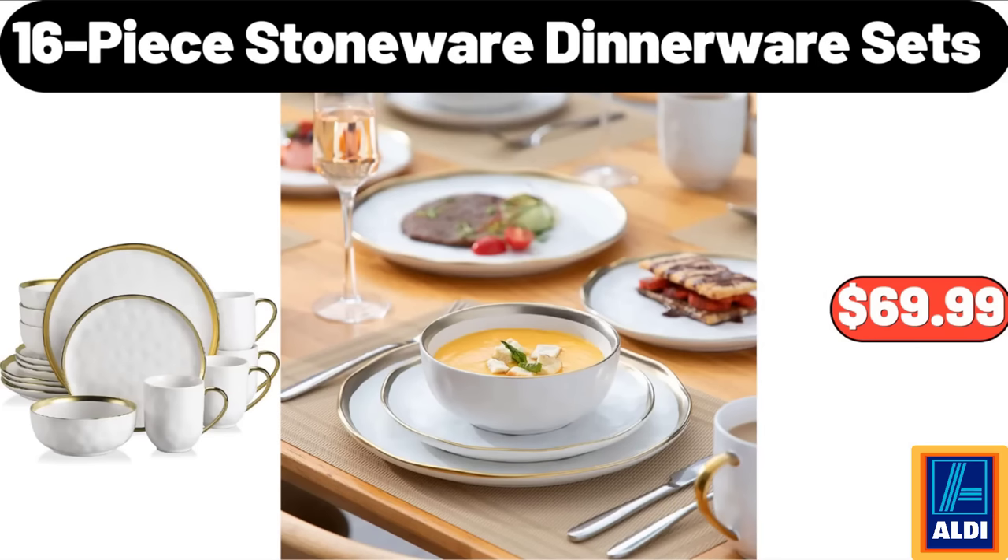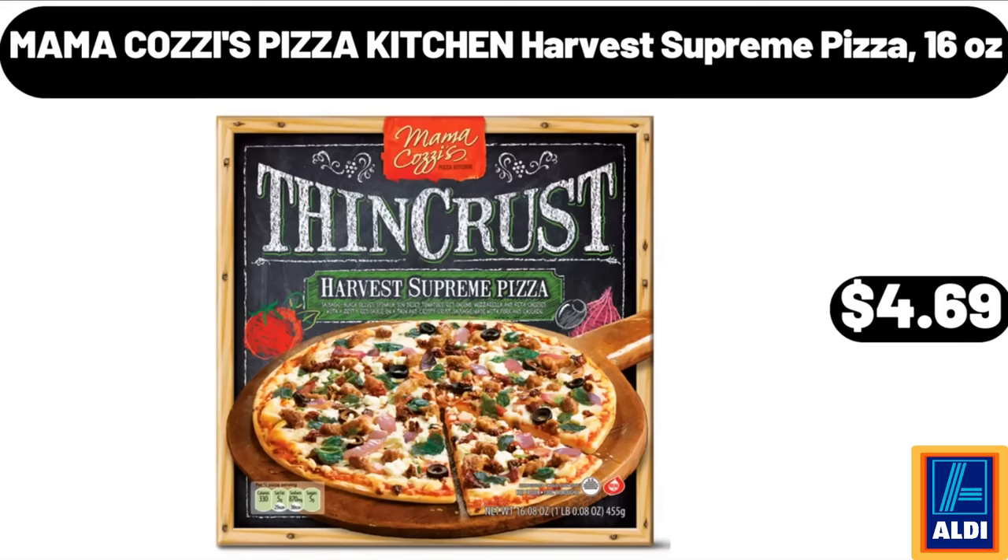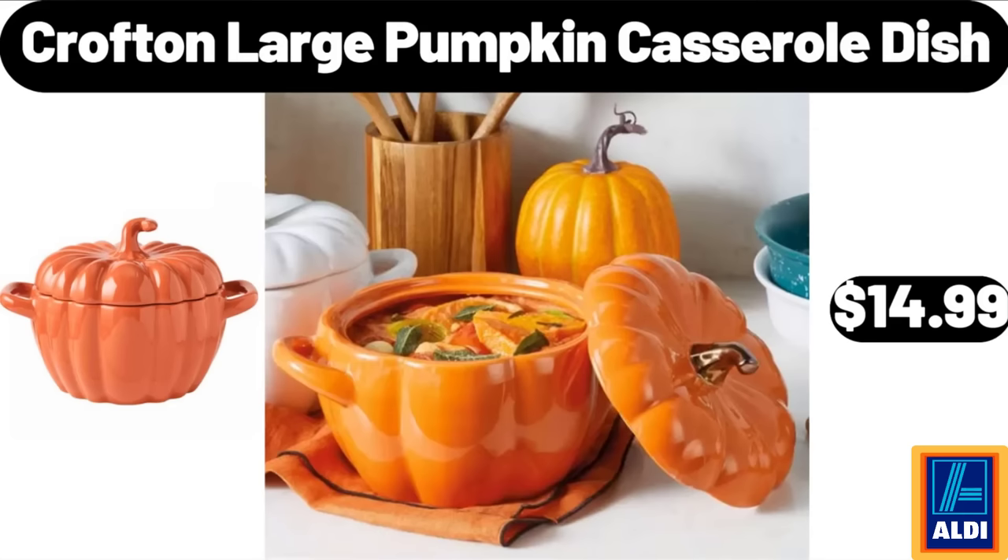16-Piece Stoneware Dinnerware Sets, $69.99. Mama Cozzi's Pizza Kitchen Harvest Supreme Pizza, 16 oz, $4.69. Crofton Large Pumpkin Casserole Dish, $14.99.